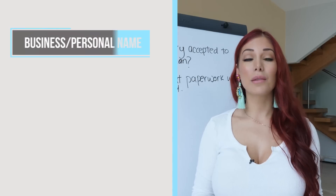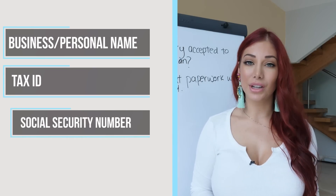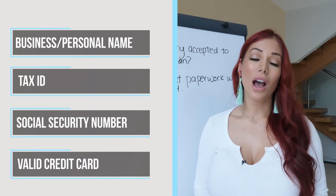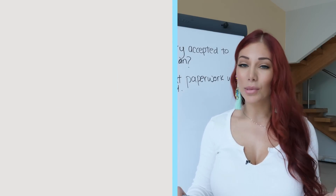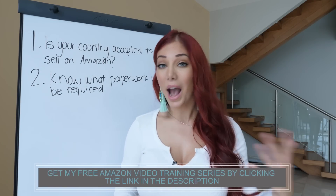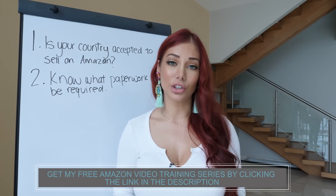That means things such as your business name or personal name, your tax ID, your social security number, and a valid credit card. Amazon needs a real credit card that is chargeable internationally — not a Visa debit card — because they need to charge you for your seller account and for any fees you might encounter, such as ads.